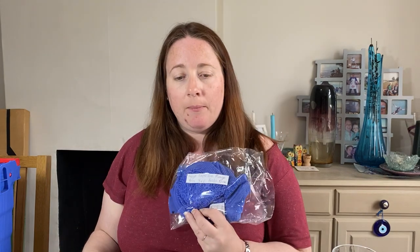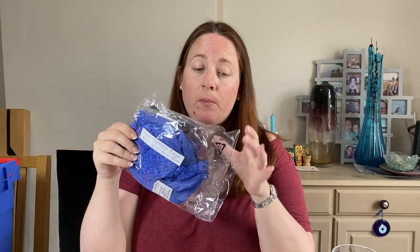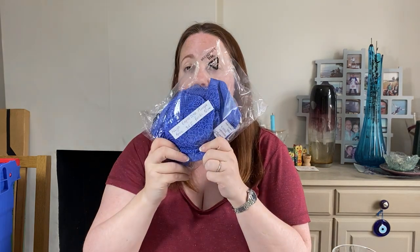A bra — bras do really well for us and our stock is going down really quickly. These are ex-Debenhams stock from the auction. This brand is Freya, which is an expensive brand — it's the Expression Plunge Bra in 36E, brand new with tags. Cost £1.76 in March and sold for £13.